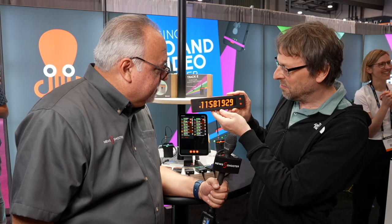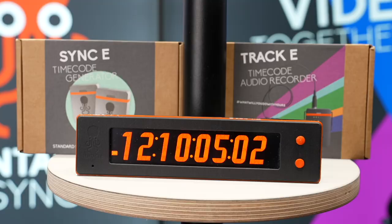I think 2019 was the last time at NAB Show for us. It's all a blur, but it's great to see you. And it's also great that you got a new prototype product to show me today. So this is the Tentacle Time Bar, and it is a multi-purpose timecode display.